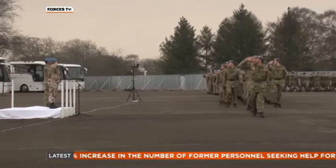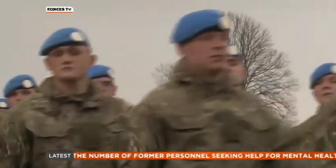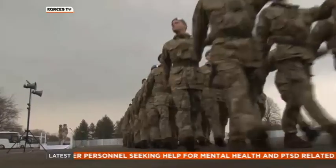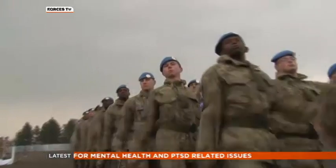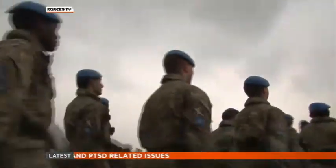Since 1964, UN forces have kept the peace in Cyprus, and now the Black Watch will be part of that history, joining one of the longest running peacekeeping missions in the world. Ali Gibson, Forces News, Nescliffe.